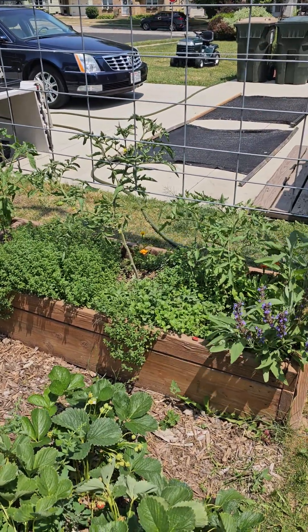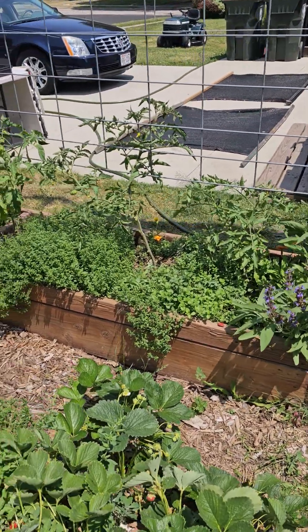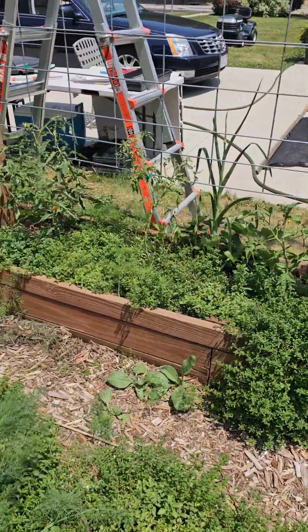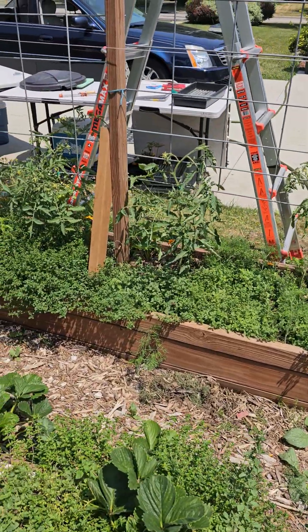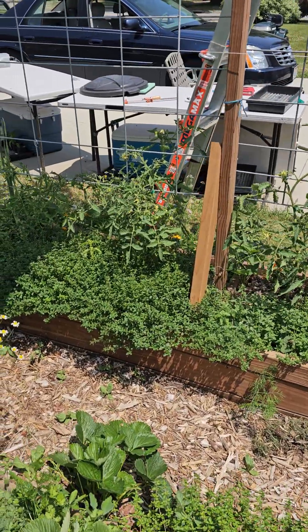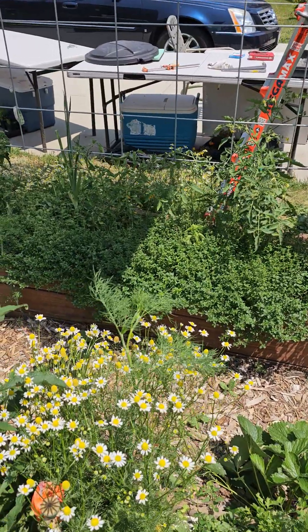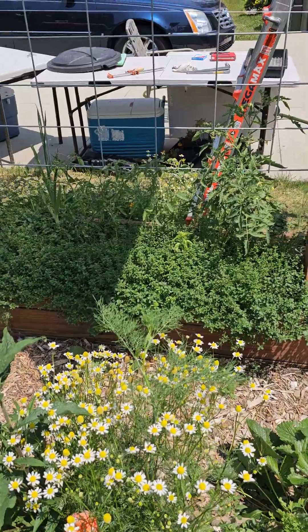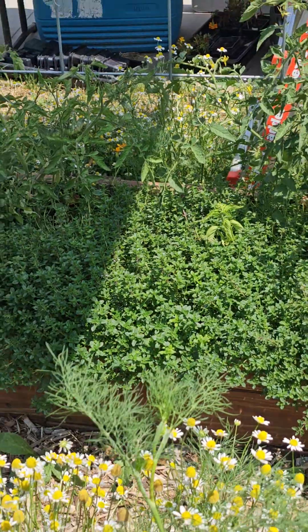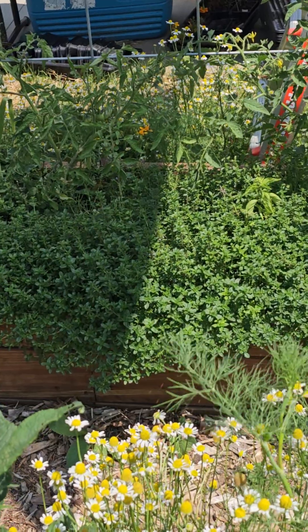I'm just showing you here the difference shade cloth makes in a garden. This is my main tomato bed and you can see it's in bright sunshine — it starts getting sunshine around 7:30 in the morning until about 7 or 7:30 at night. And then dramatically, you can see the difference with the shade cloth right there — it's like the difference between night and day. This is 60/40 shade cloth.